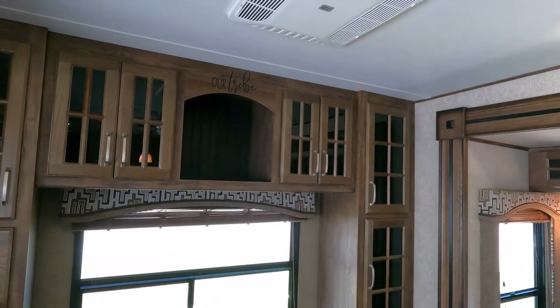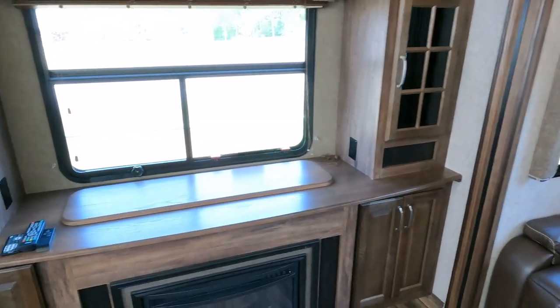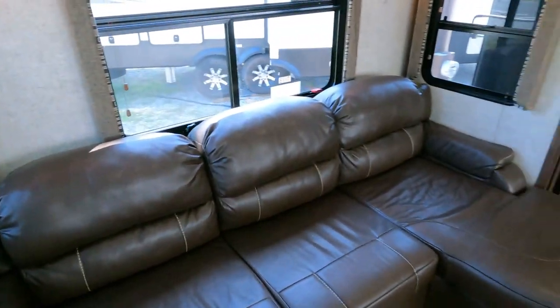It's got a 15,000 BTU ducted roof air and an auxiliary 13,500 BTU that's also ducted in the front bedroom. Both of them are ice cold right now and all the lights work.